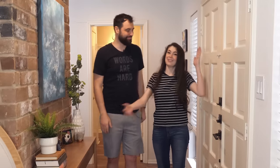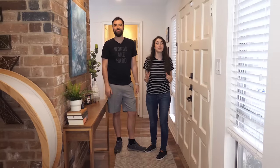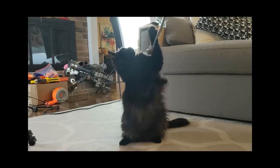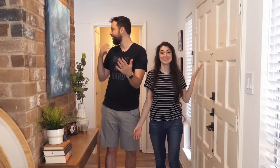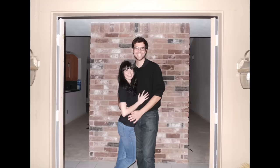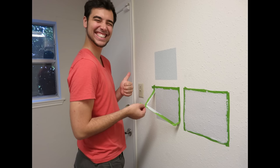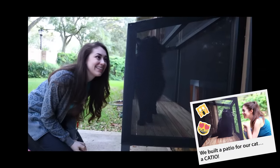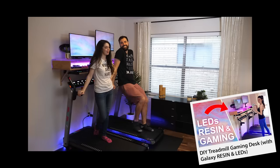Welcome to our house tour. This is something y'all have been asking for for a really long time. And to be honest, we've been a little hesitant because it's often in some percent of chaos. To cut us a little bit of slack, our job is making stuff and we have done our job very well. Every single room in this home has something that we've made in it, or things we've done to the house itself. There's so much work we've put into this house and we have so many before and afters to share with you guys of projects we did long before we even started the channel.